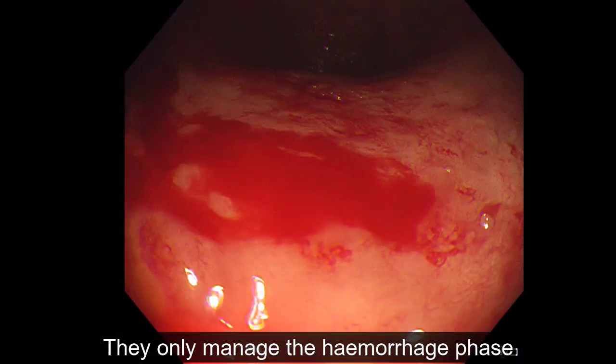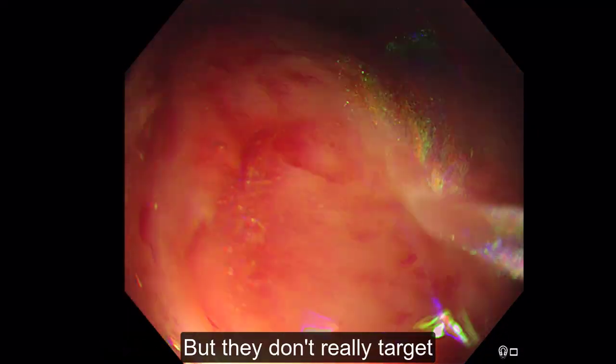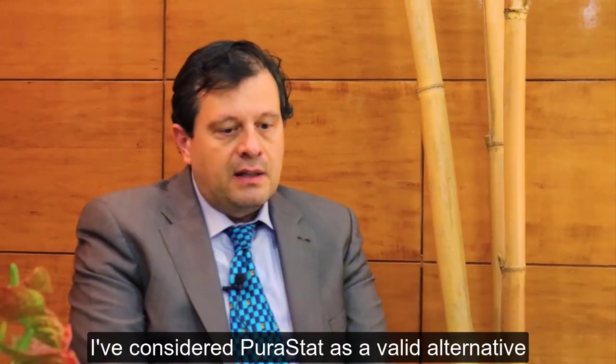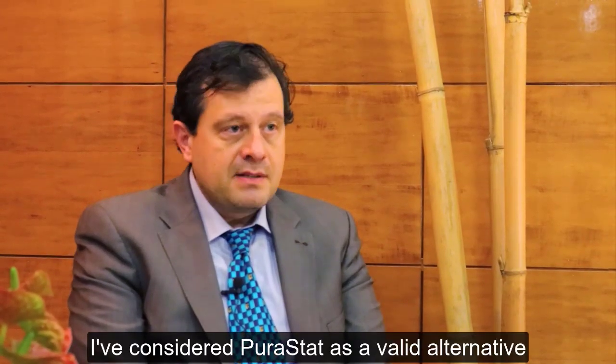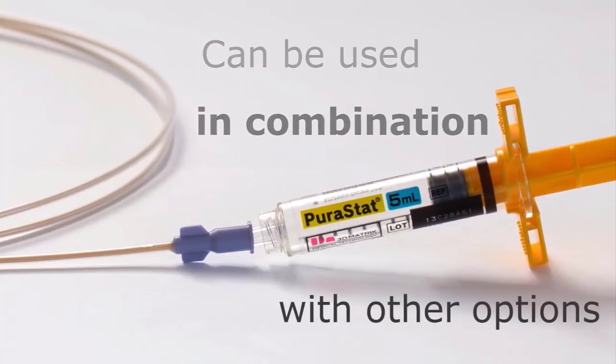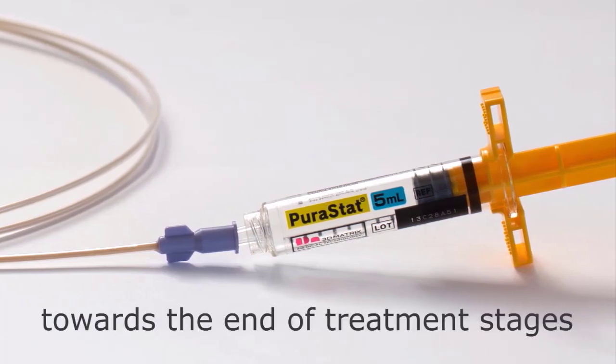They only manage the haemorrhage phase of the disease, but they don't really target the actual origin of the problem. I've considered Puristat as a valid alternative to existing treatment modalities because it can be used in combination with other options, or it can be used independently towards the end of the treatment stages.